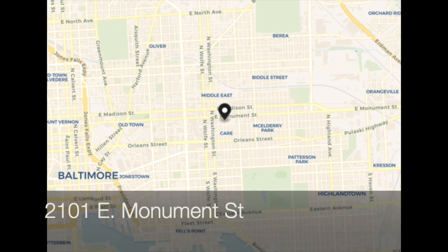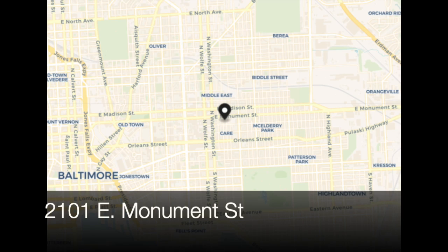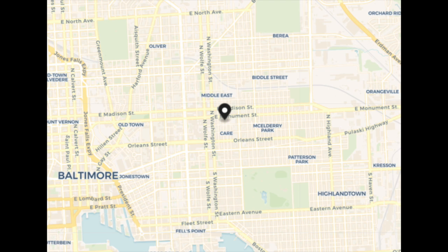Hello, everybody. This is Johns Hopkins with Baltimore Heritage, and we're back with another of our 5-Minute Histories videos. Today I'm near the corner of Monument and Chester Street in East Baltimore, and behind me is the Northeast Market, which is what we're going to talk about today.